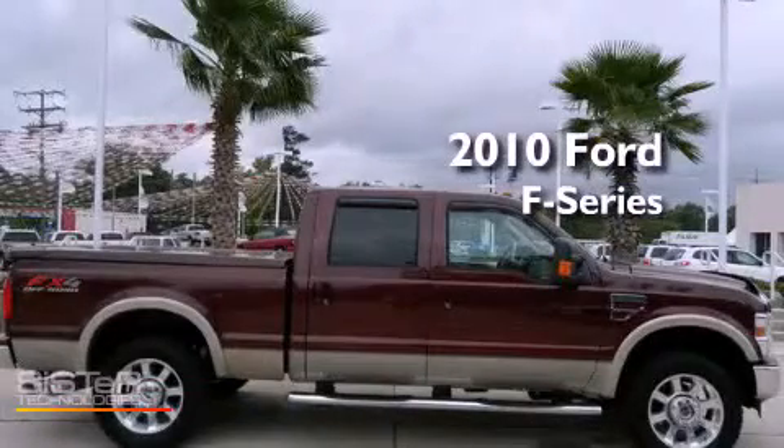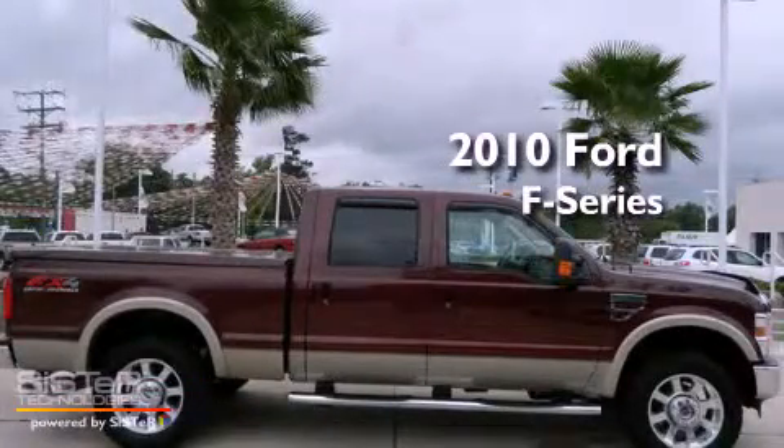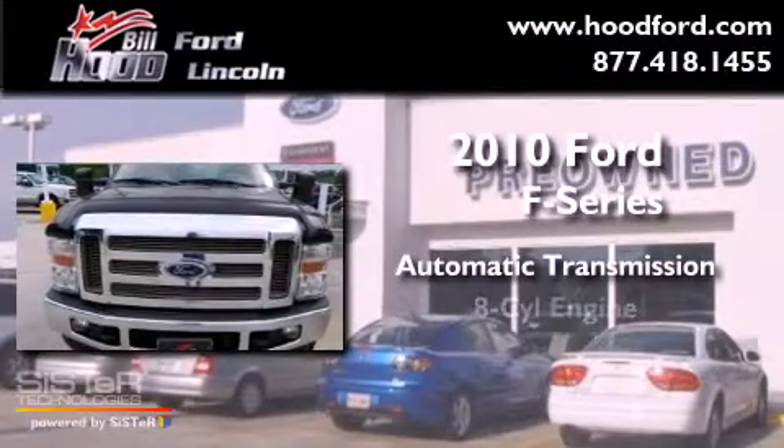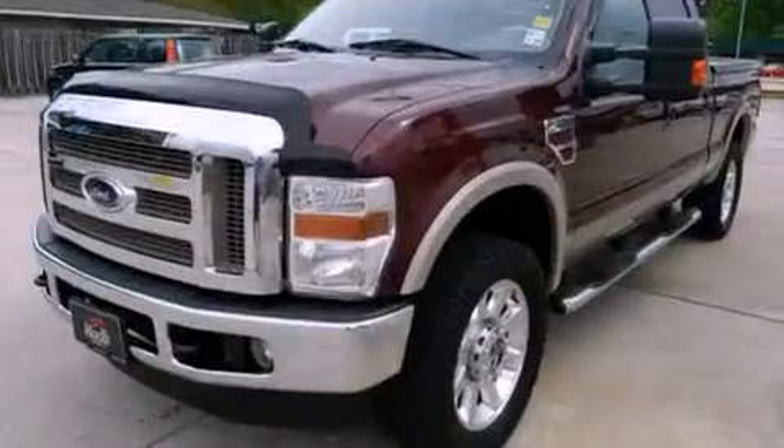This is a 2010 Ford F-Series. This truck has an automatic transmission, a V8, and four-wheel drive.